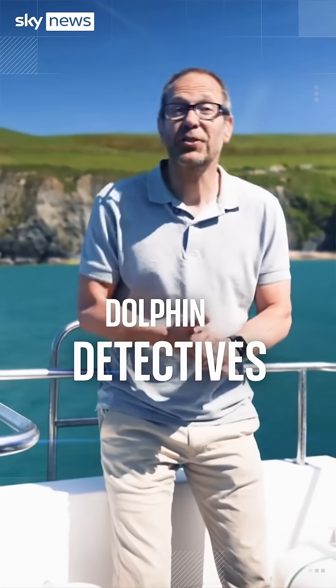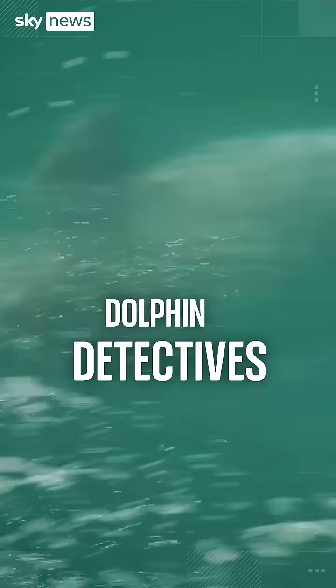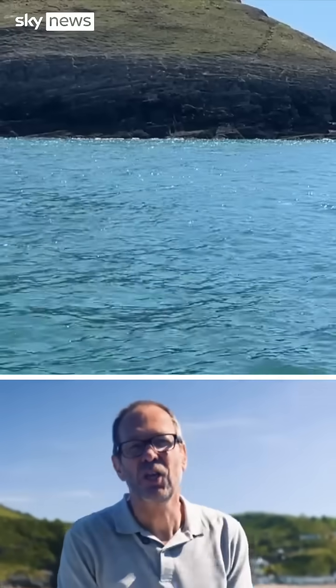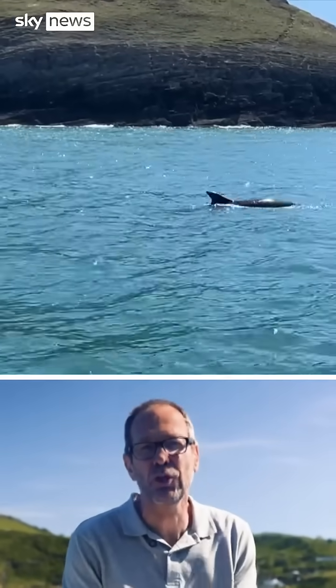I'm off the west coast of Wales with a dolphin detective. Right under us! This is Cardigan Bay, 70 miles along here, and it has Europe's largest population of bottlenose dolphins.